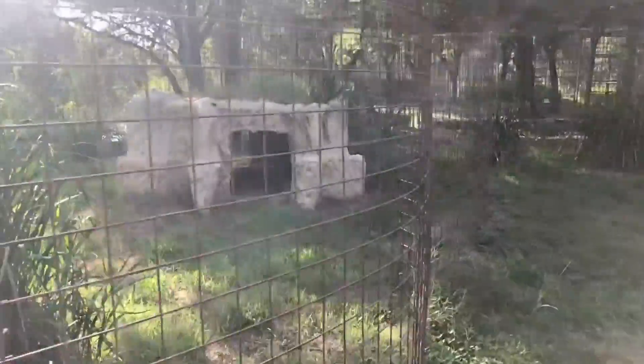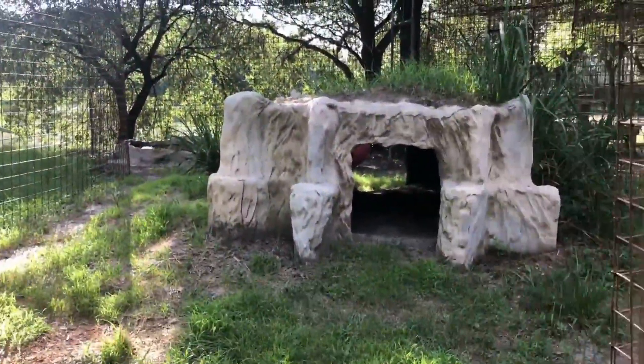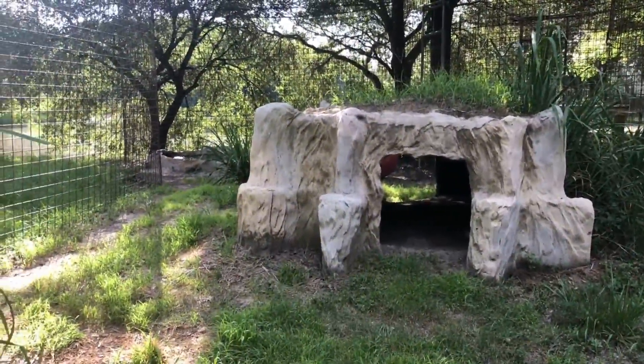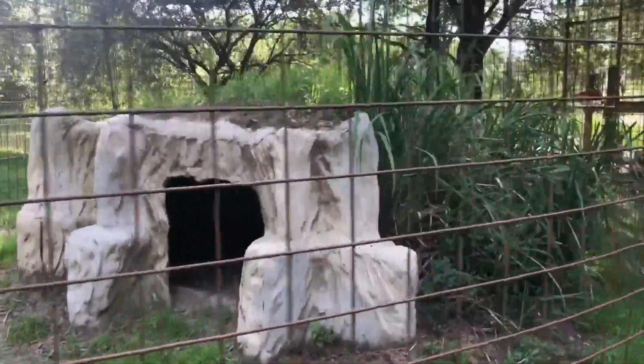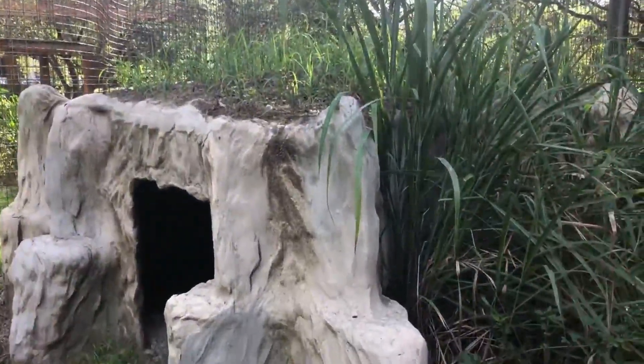That training helps if we ever need to have any kind of vet procedure or the vet needs to vaccinate them. You can see she has a nice big concrete den with lots of natural foliage on top of that as well, which ensures she stays nice and cool in the summer and warmer in the winter.